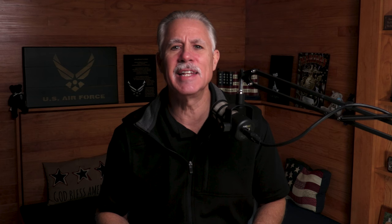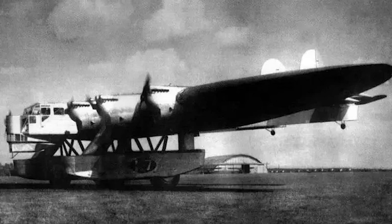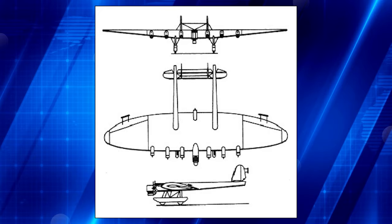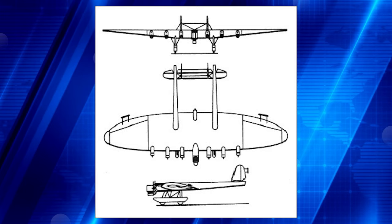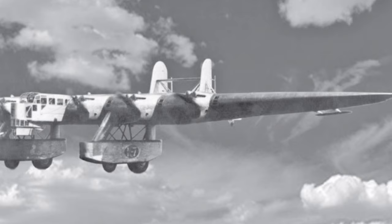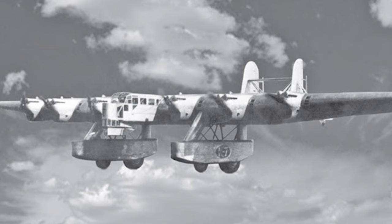What the Tsar tank was to tanks, the Kalinin K-7 was to aircraft. The K-7 was a huge experimental aircraft designed to serve multiple roles, from a heavy bomber to a troop or civilian transport. It had an unusual configuration, to say the least. Designed and tested in the early 1930s, the K-7 had twin booms and large underwing pods housing fixed landing gear and machine gun turrets. The airframe was welded from KHMA chrome molybdenum steel. In the passenger version, seats were arranged inside the 2.3-meter thick wings. Size was a major factor — the aircraft had a wingspan of 173 feet 11 inches and a length of 91 feet 10 inches.